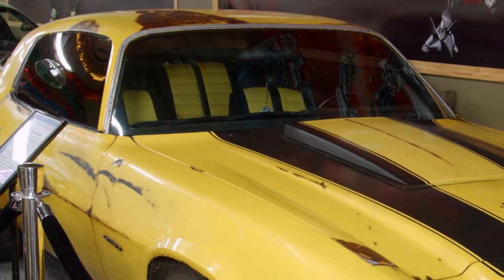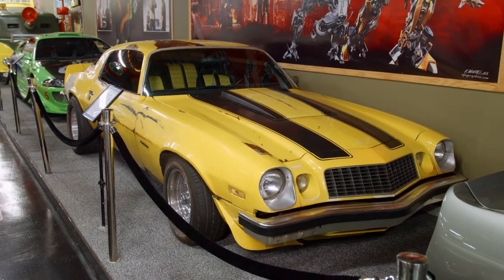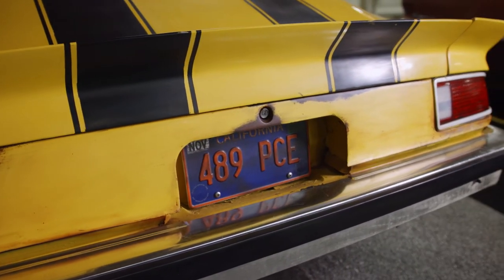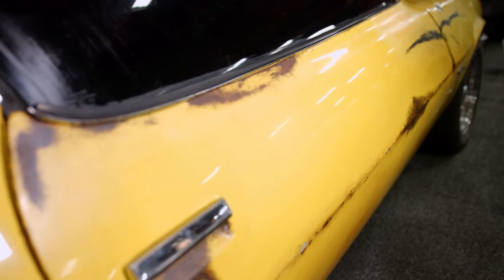Now what a lot of people don't realize about this car is they actually made several of them — I think about five of them — and they all looked identical. All the rust that you see on here, the dings, the dents, the smeared bondo, that's all strategically placed on every car so that it appeared there was only one car being used.